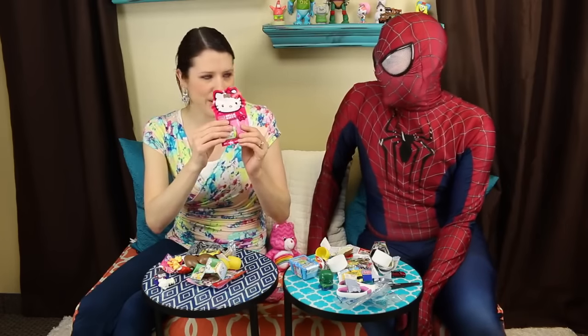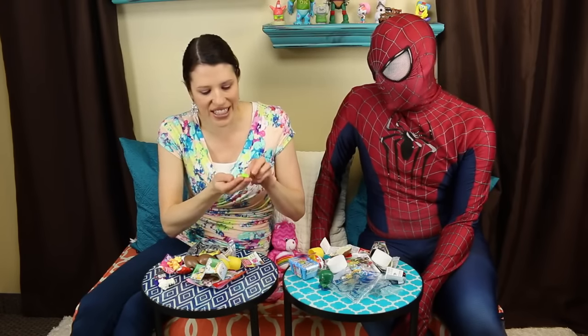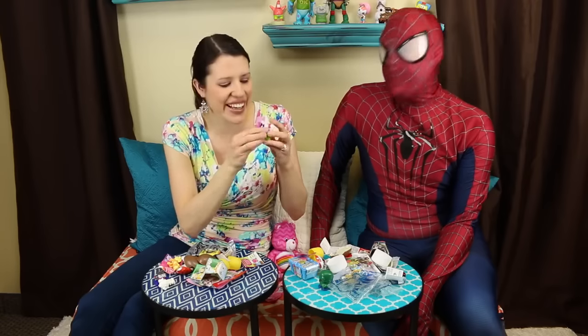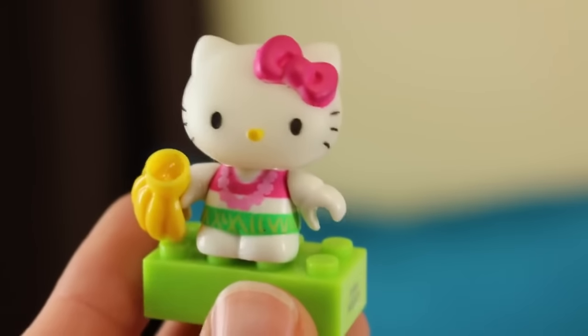Hello Kitty Mega Bloks — let's do it! Oh it's like a Hawaiian Kitty! I like that — this might inspire me to go to Hawaii soon. It's funny because it's a Mega Bloks Hello Kitty. She comes with bananas — she's all tropical. Polynesian Hello Kitty! She's got a little lei and a grass skirt. That's my favorite Hello Kitty.